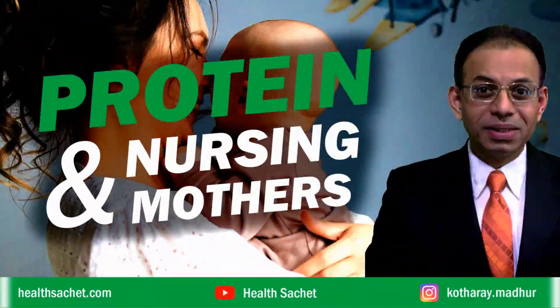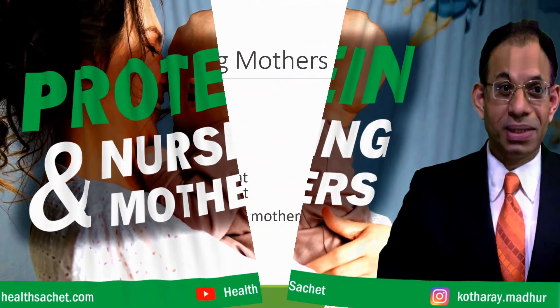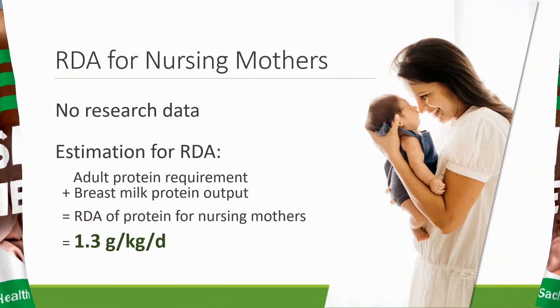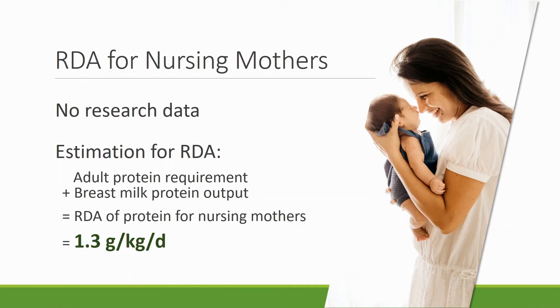What are the protein requirements for nursing moms? In other words, what is the protein recommended dietary allowance during lactation? There is no research data on this, partly because the test which tells us about the RDA cannot be done on nursing mothers. Therefore, official bodies do what is known as an estimation of RDA.